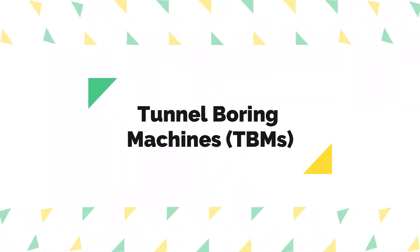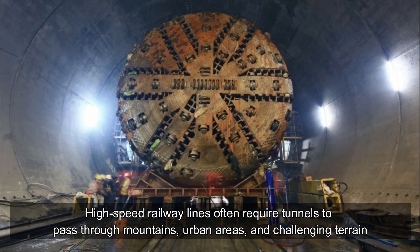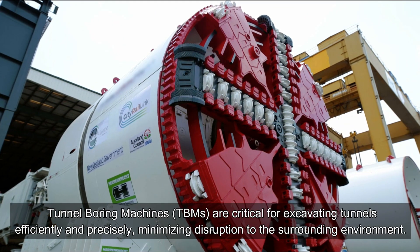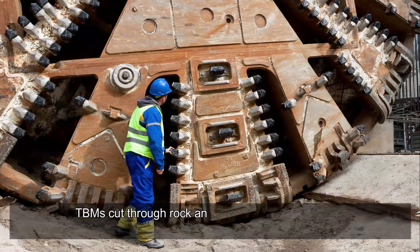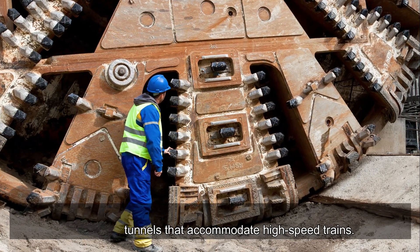Tunnel Boring Machines (TBMs). High-speed railway lines often require tunnels to pass through mountains, urban areas, and challenging terrain. TBMs are critical for excavating tunnels efficiently and precisely, minimizing disruption to the surrounding environment. TBMs cut through rock and soil, creating smooth and consistent tunnels that accommodate high-speed trains.